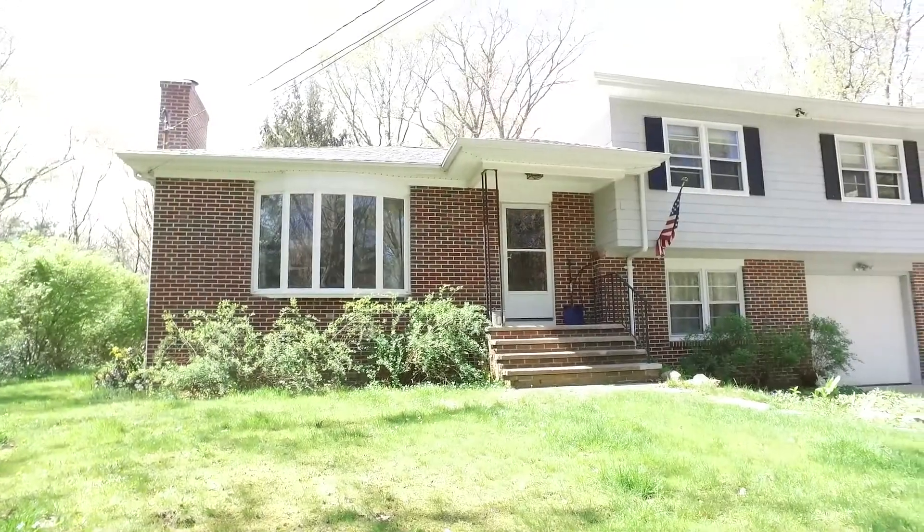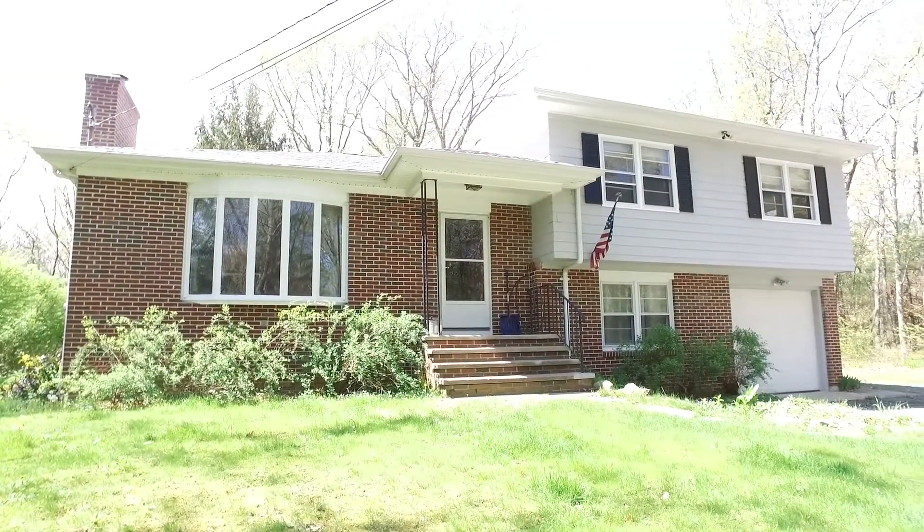Hi, this is Realtor James Luth with the Here Realty Group at Rhode Island Residential. Today I'm presenting my newest listing at 523 Camp Westwood Road in Coventry, Rhode Island. This property has three bedrooms, two full bathrooms, and it will be listed for $289,000.